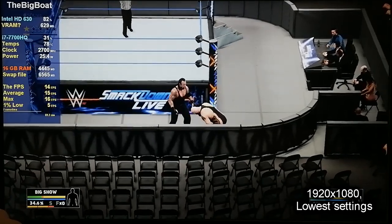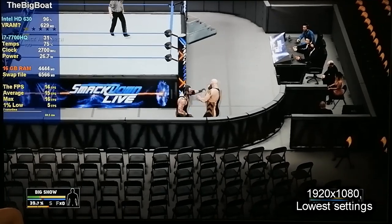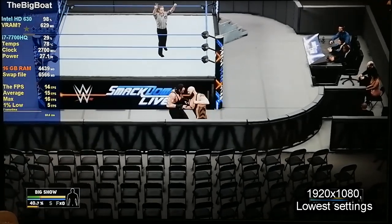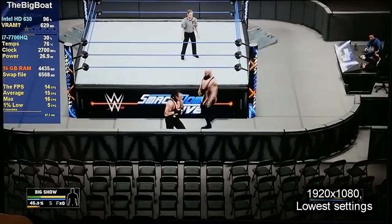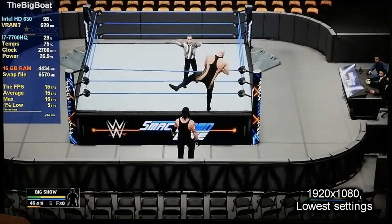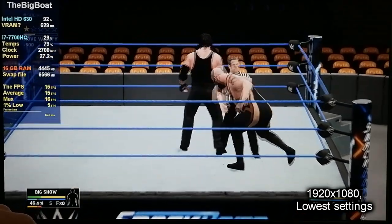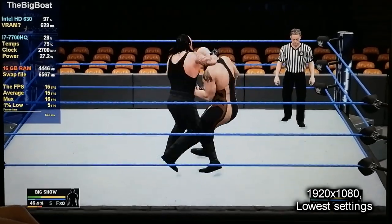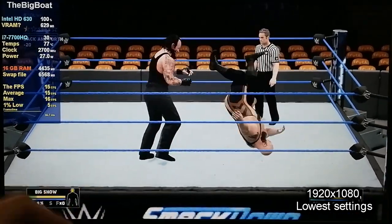Undertaker connecting there with a good shot. And he's heading back in. The Undertaker is not someone to sleep on.